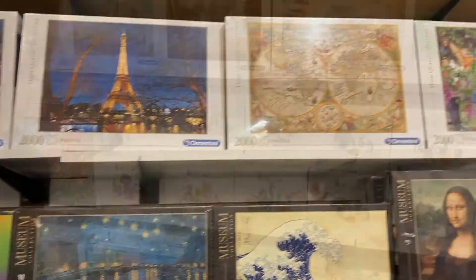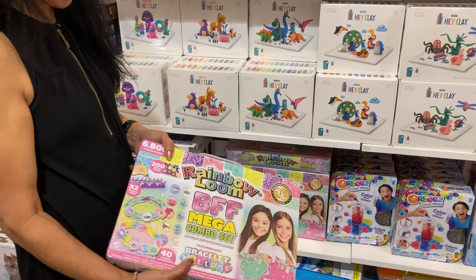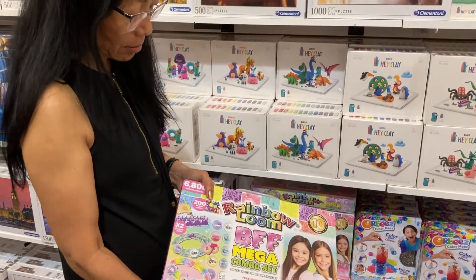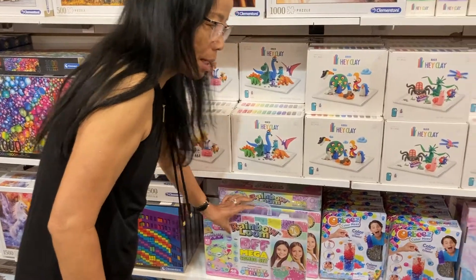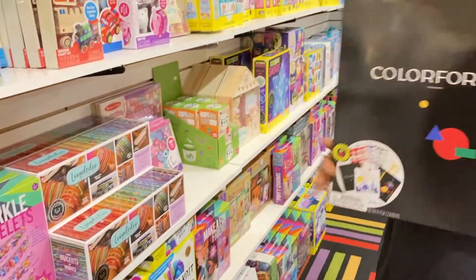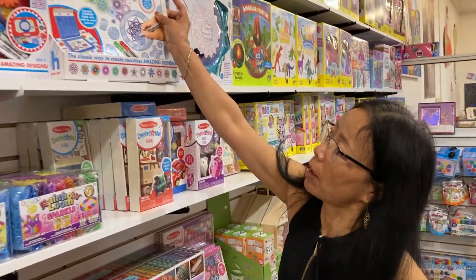The rainbow loom came back — it used to be popular a long time ago, now it came back, so we have all different sets if you're looking for a rainbow loom. We also have classic Color Forms and classic Spirograph.